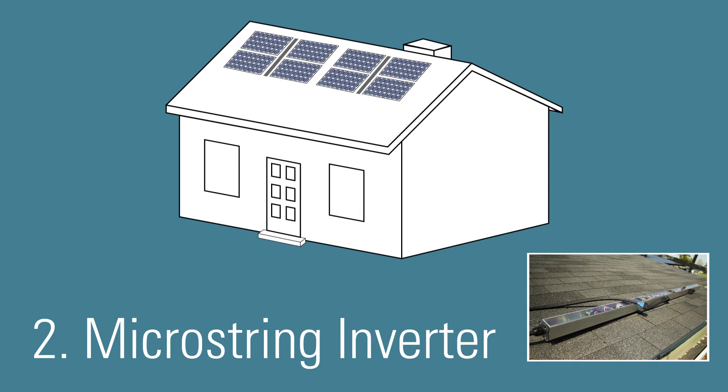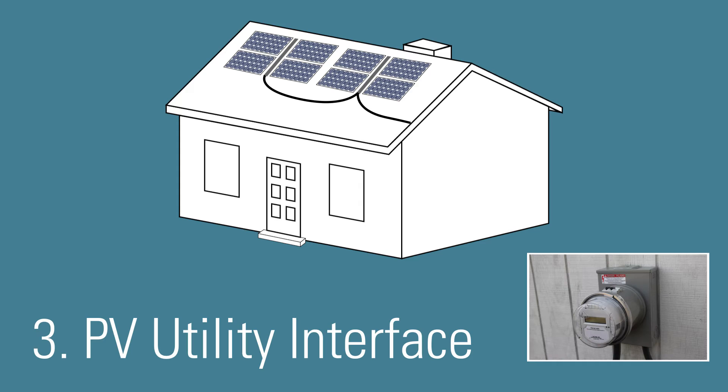From there, the micro-string inverter plugs directly into a unit called the PV utility interface. This device would be owned by the utility and allow them to wirelessly see the output of the system to better manage the grid. The PUI also communicates with the micro-string inverters and modules to ensure proper installation and operation, and completes an auto-inspection of all the components throughout each day for the entire life of the system.